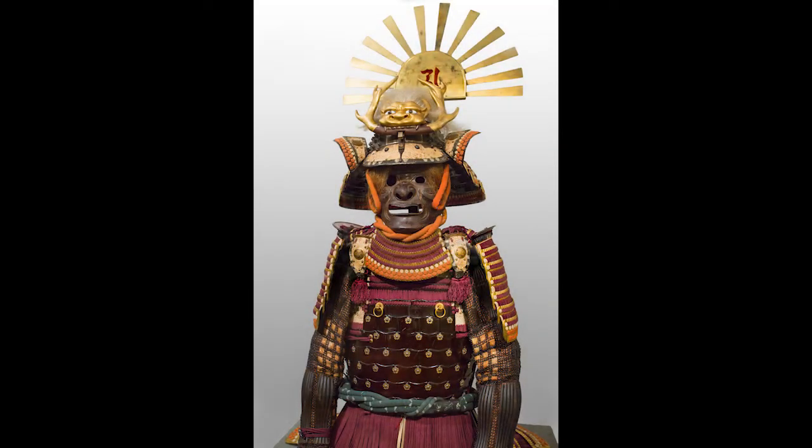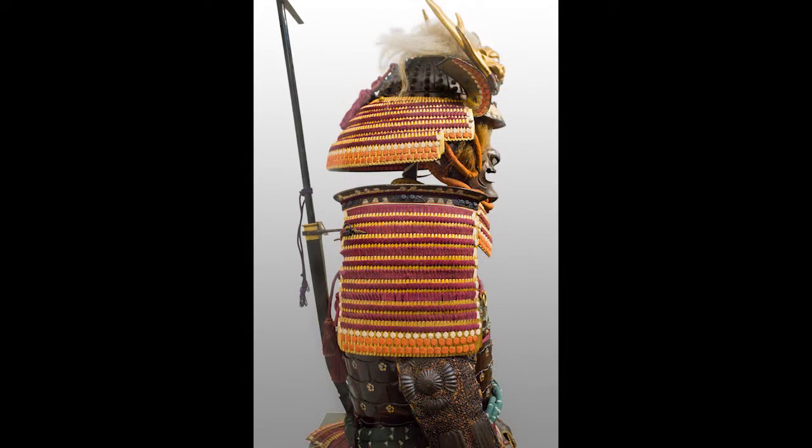The museum acquired its first suit of Japanese samurai armor at auction in September of 2012. For my entire career as a curator, I had been watching for armor to come on the market, and year after year I saw examples at various sales. But this suit of armor struck me as special, both in terms of its overall quality and the fact that it came with some important documentation.